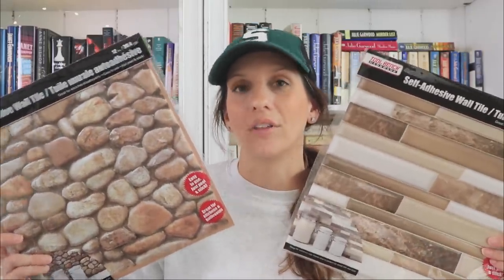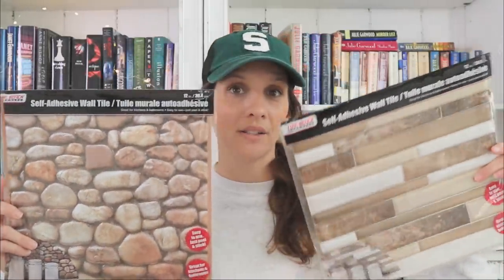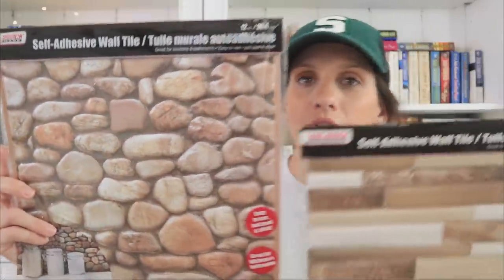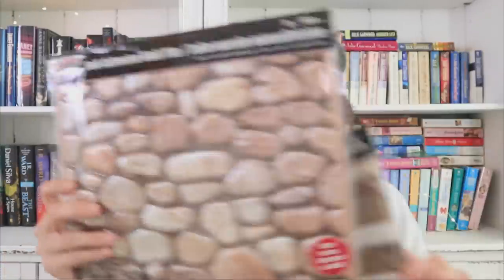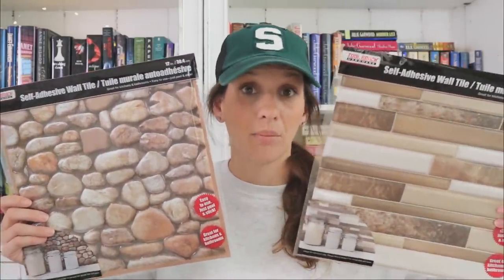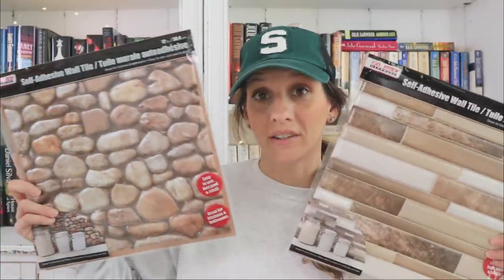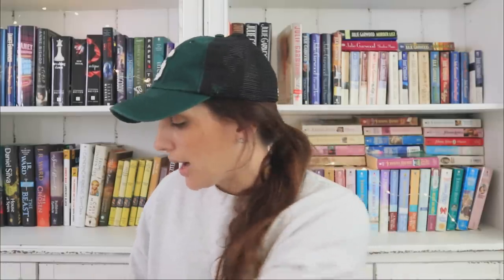They put out self-adhesive wall tiles and I found two options. Dollar Tree has put these out before but I feel like these are new prints. They have a texture — maybe not a texture per se, but definitely like a raised, bumpy surface, so it looks really nice in my opinion for a dollar. If you're in the market to DIY a backsplash, they've got these options. Comment down below and let me know how else you would use those.